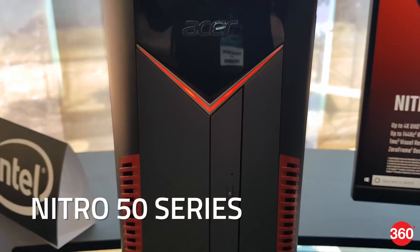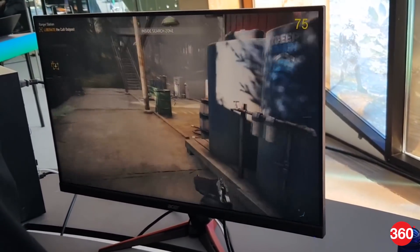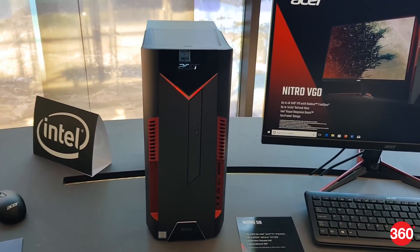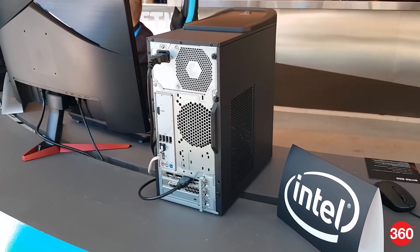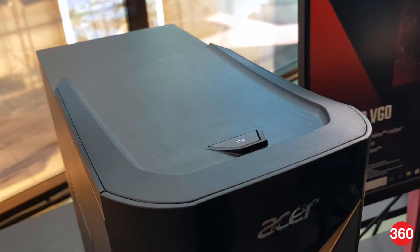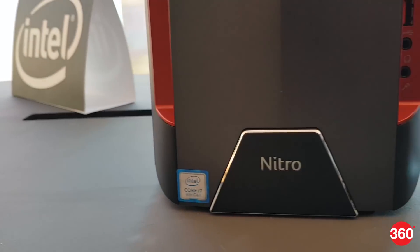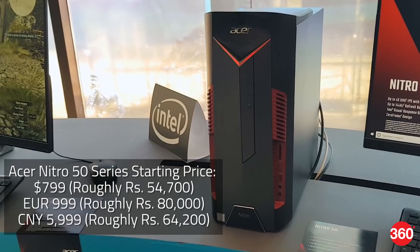Acer has also introduced its Nitro 50 series gaming desktops, as well as the Nitro VG0 and RG0 gaming monitors. The Nitro 50 series desktops are powered by up to an 8th generation Intel Core i7 processor and equipped with up to a GeForce GTX 1070 graphics card. They support up to 3TB hard drives and 500GB SSDs, and include a wireless dock for Qi-enabled devices. The Nitro 50 series features armor-inspired housing with front-facing LED lighting, and Realtek's Dragon LAN that optimizes network speed for gaming, browsing, and streaming. These desktops will be available in the US and China in July, and in EMEA regions in May.